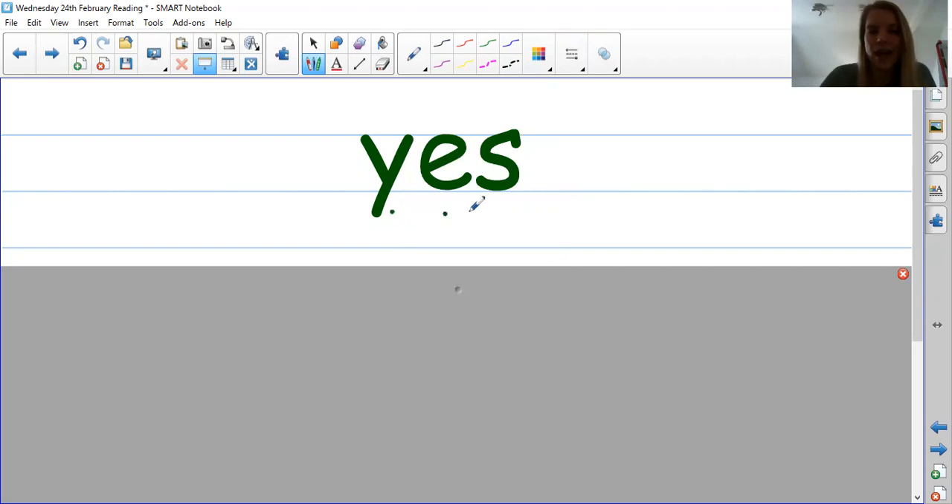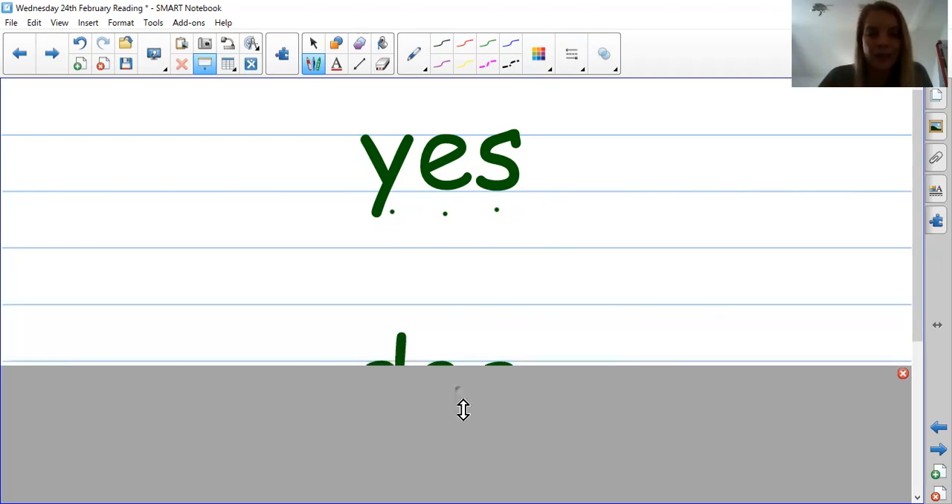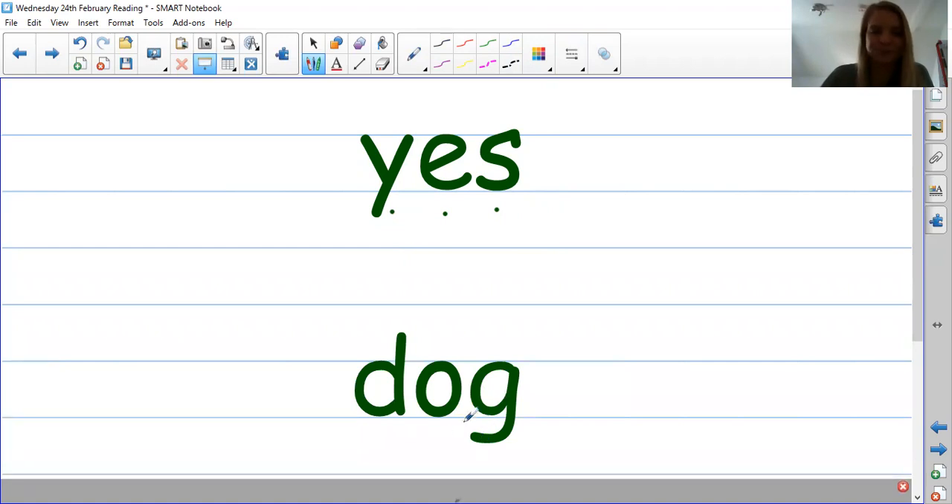Let's sound it out. Yes. Sound it out again. Yes. Brilliant. The word is yes. So once you've sounded it out I want you to tell me the word. Next one — again you can pause the video. Let's have a go. D-O-G. Dog. The word is dog. So we have yes, dog.